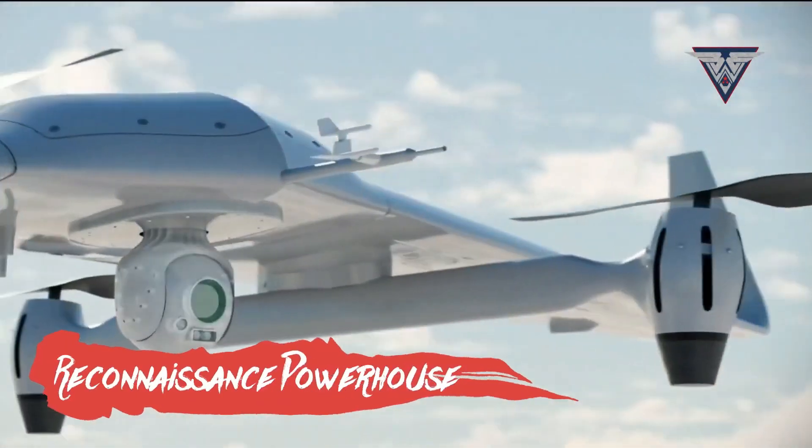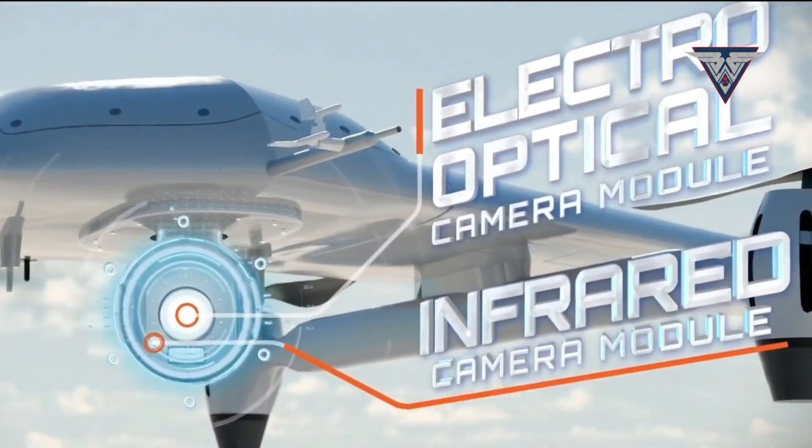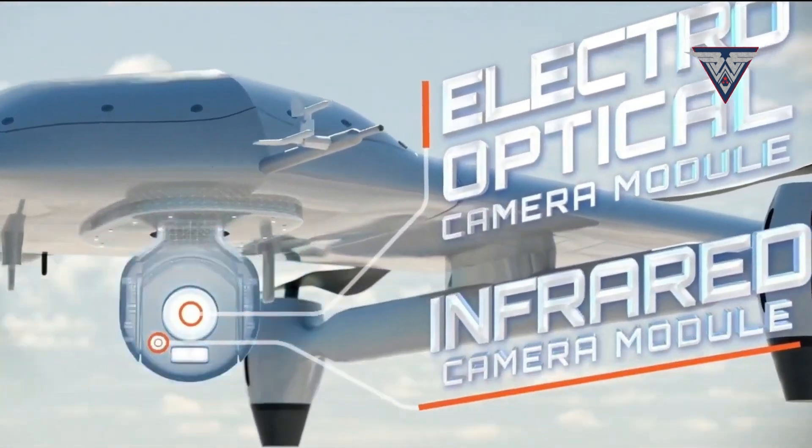Reconnaissance powerhouse. Equipped with electro-optical and infrared cameras, the Kalkan excels at day and night surveillance, providing crucial intel for troops.